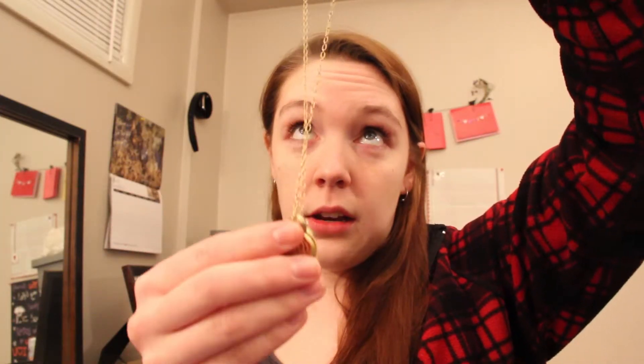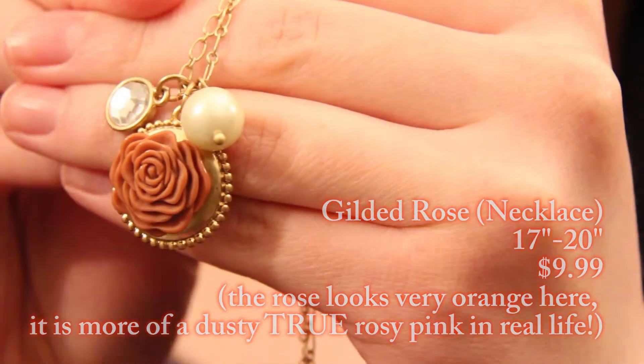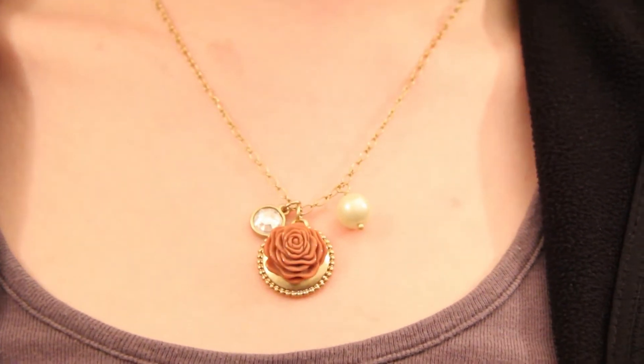So this is another necklace that I got. It's called Gilded Rose, and it's on a gold delicate chain — this one is 17 to 20 inches. It's got these three lovely charms on it: a fake pearl, a little kind of diamond charm, and then in the middle is a gold pendant with a resin rose glued onto it. It's a really beautiful necklace — very classy and elegant. I really wanted to get this necklace because of how classy it was, but also because the name rose has a significance to my family. It's kind of a great everyday necklace. This necklace was $9.99, and it was originally $48, so again, a super amazing deal from Leah Sophia.